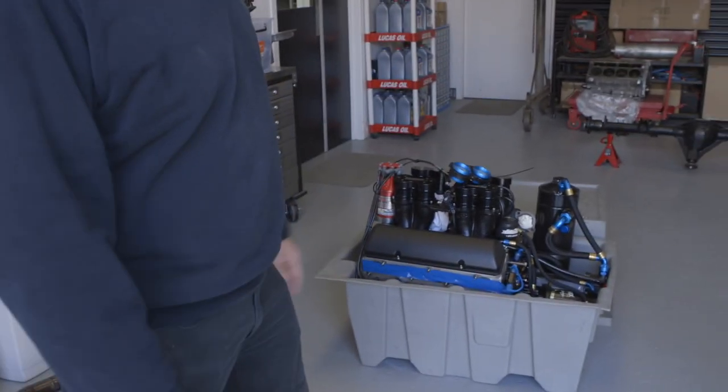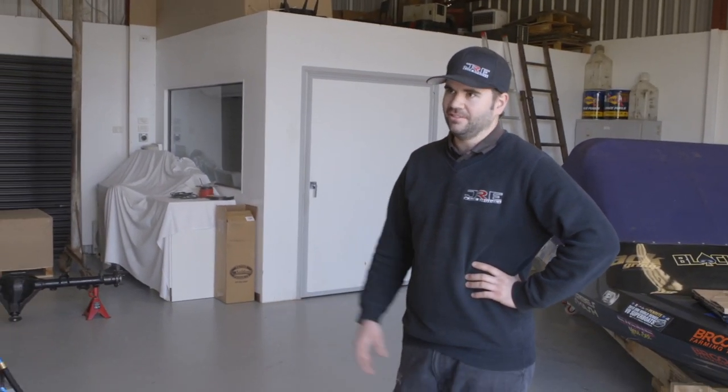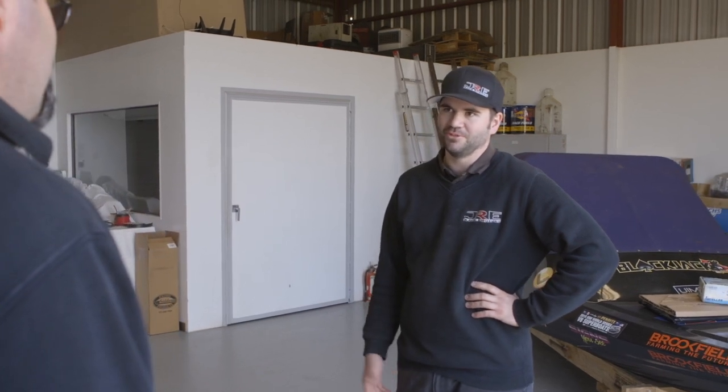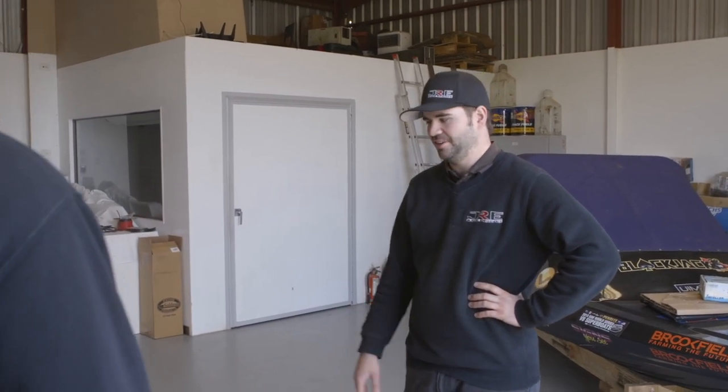For us, we'll bring our engines here, Brad will put them on the dyno, he runs them in, gets them all tuned up, then we get them back and put them in the car - and bingo, we're done. So you cater for all sorts? Yeah, I basically do a bit of everything. Race engines is my main thing, but I'm happy to do some other stuff. Even your stuff's always been performance stuff.